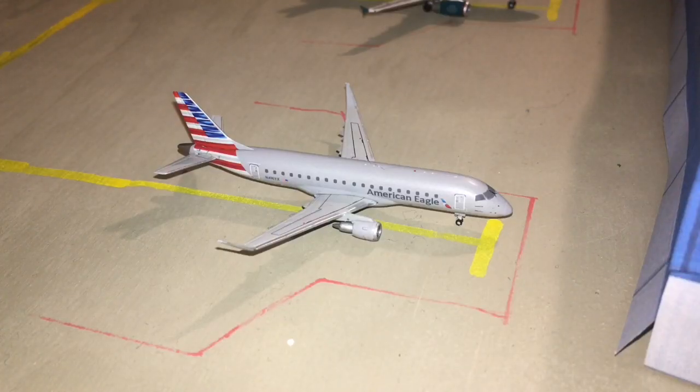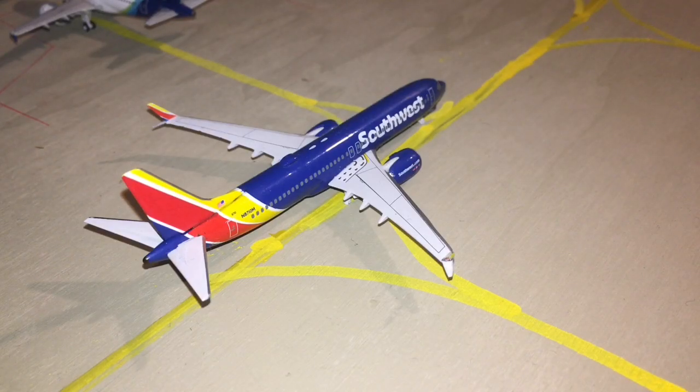Next up here is an American Eagle ERJ-175. He is getting ready for a flight out to Chicago O'Hare. Just arrived in and taxiing to his gate is a Southwest 737 MAX 8. He just landed in from Washington Reagan Airport, or Aviation170's Airport.